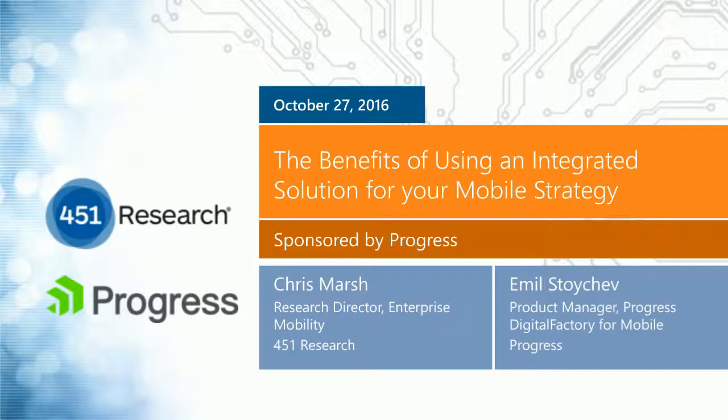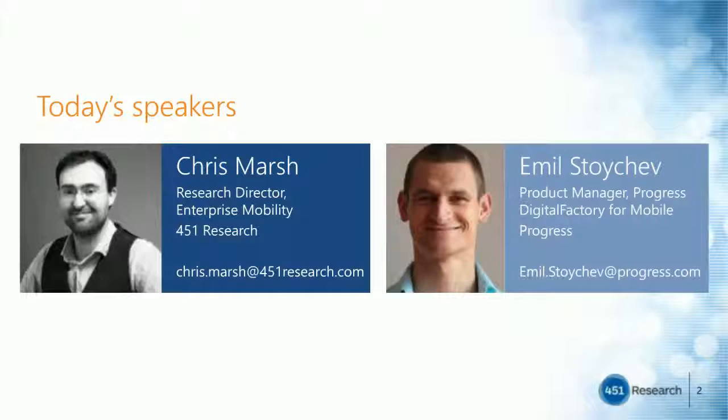Hello, and thank you everyone for attending today's webinar, 'The Benefits of Using an Integrated Solution for Your Mobile Strategy.' My name is Corey Hamlet from 451 Research, and I will be your moderator today. Presenting first will be Chris Marsh, 451 Research Director for Enterprise Mobility. Following Chris will be Emil Stoichev, Product Manager of Progress Digital Factory for Mobile at Progress.